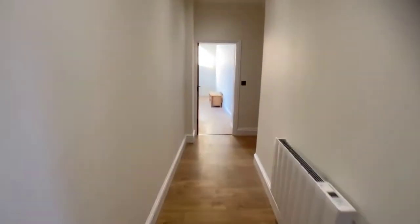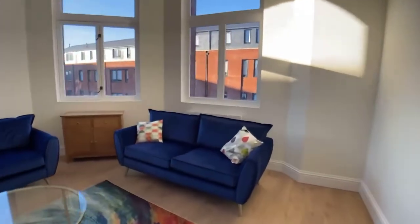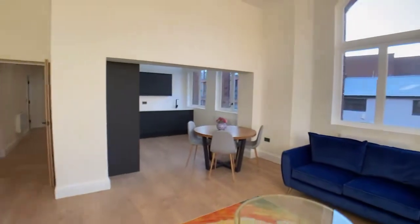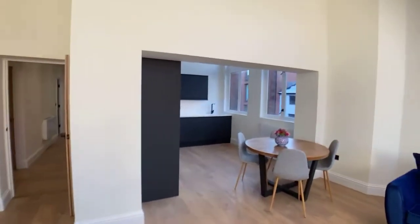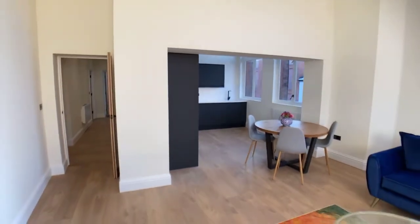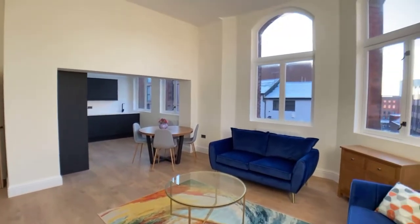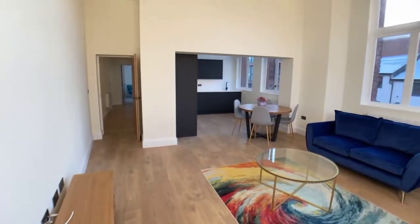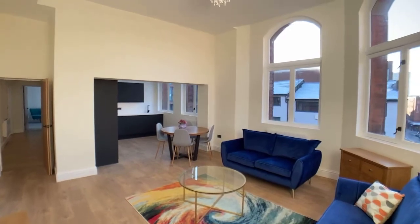Amazing throughout — the attention to detail with the whole development, especially this apartment, is second to none. So this is a two bed, two bath at Sydenham Place on Tenby Street in the Jewellery Quarter, £1700 per calendar month. If you'd like to ask any questions or put an application in, please call the office on 0121 455 7727. Thanks for watching, bye.